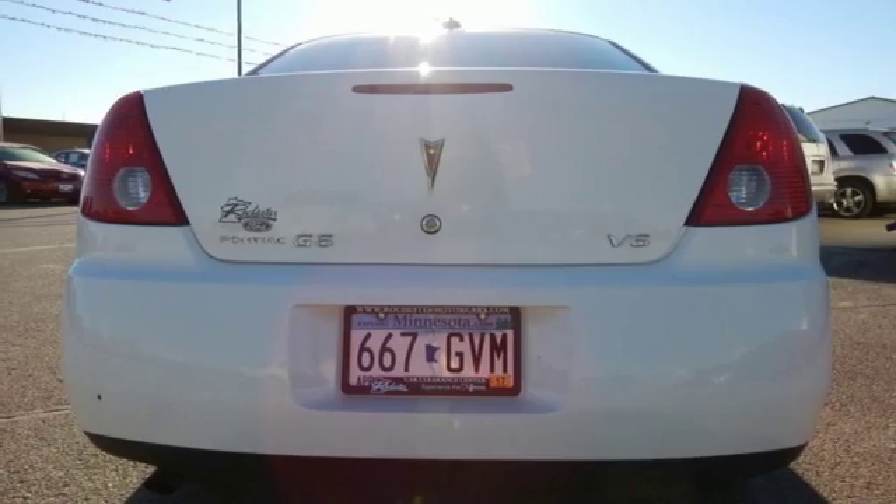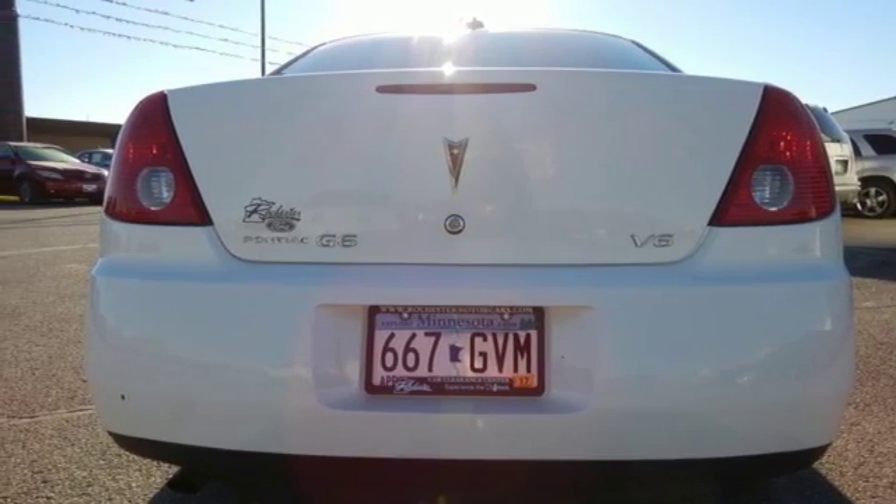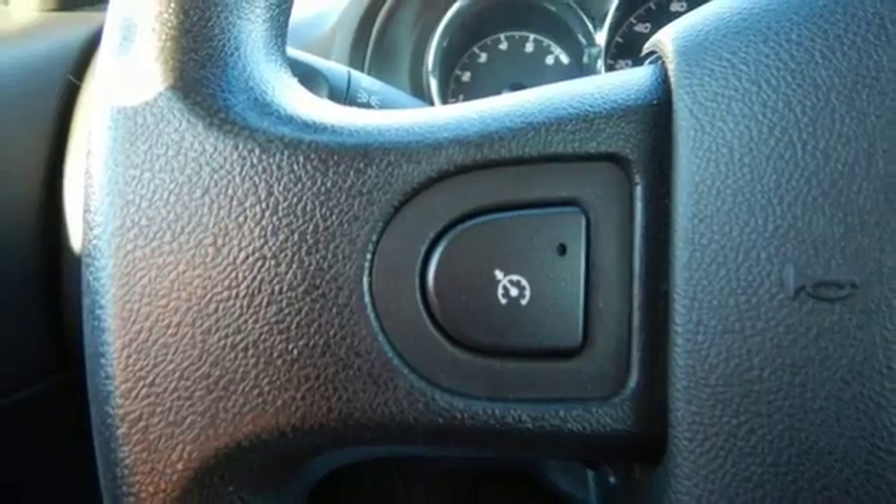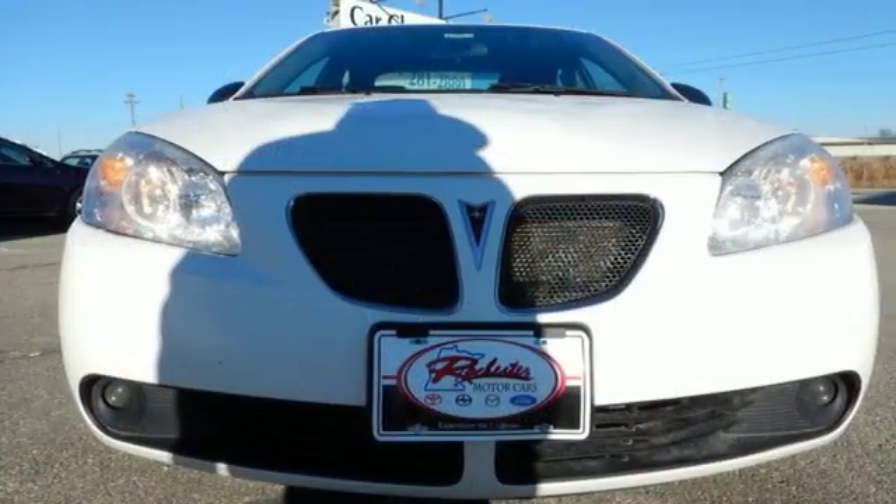Elegance, performance and quality — all this in one fun-to-drive vehicle. The 2005 Pontiac G6. Come test drive your next vehicle today.